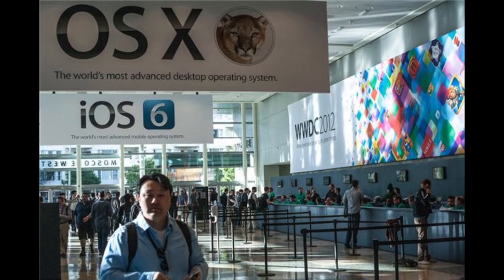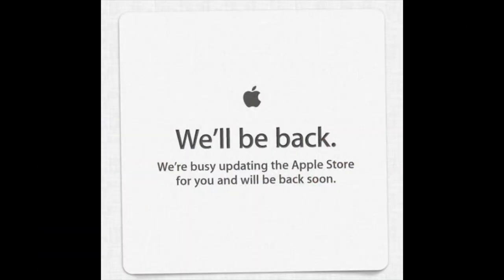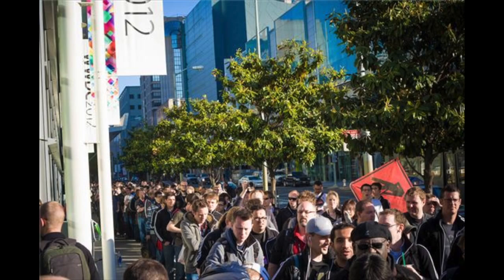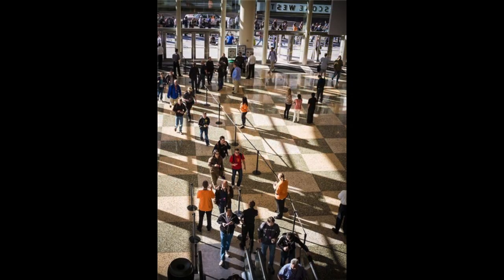Hey guys, Mitch here. Today we'll be going over a review of Apple's Worldwide Developer Conference for the year 2012. This just happened on June 11th and lasted for a few hours, starting at 1 o'clock Eastern Time, 10 o'clock Pacific Time.